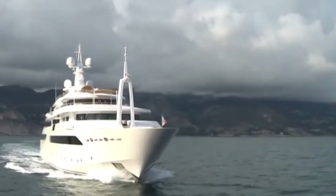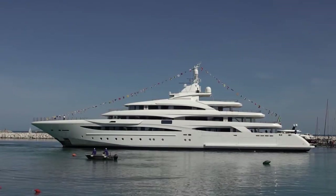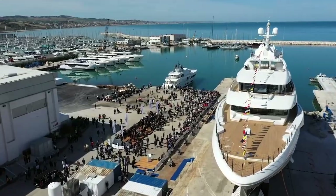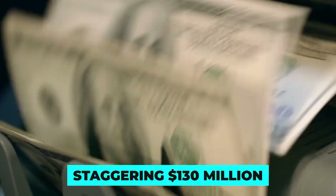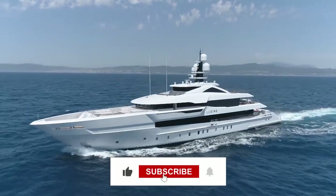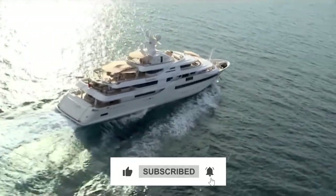All of these luxurious features came at no small price. After the CRN 135 was fully ready to set sail, this high-profile family paid a staggering $130 million to take it home. Check out this video to see more great content on luxury super yachts and amazing flying machines.